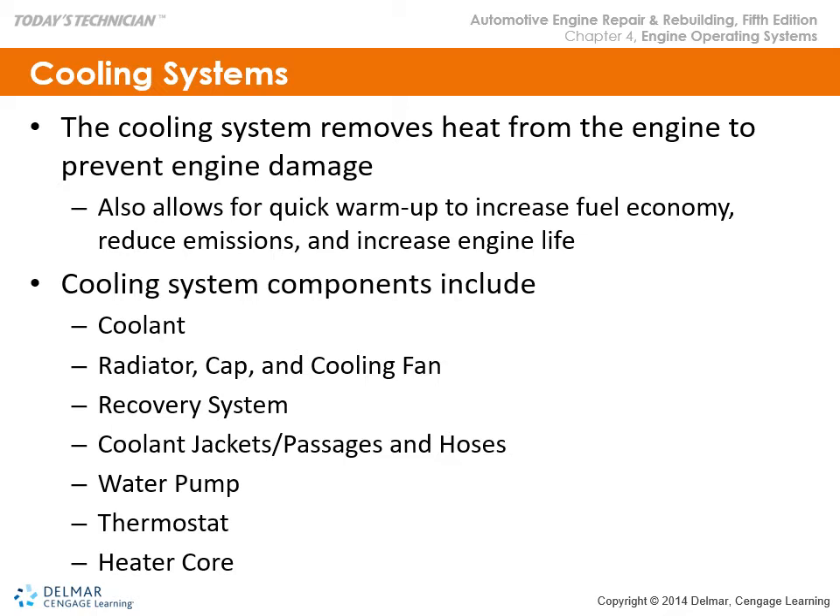Moving into cooling systems — cooling systems are all about heat transfer to protect the engine. The system also allows for a quick warm-up to increase fuel economy. Engines like to run at optimum temperatures, and the cooling system is also helpful with emissions and will increase oil life and engine life.